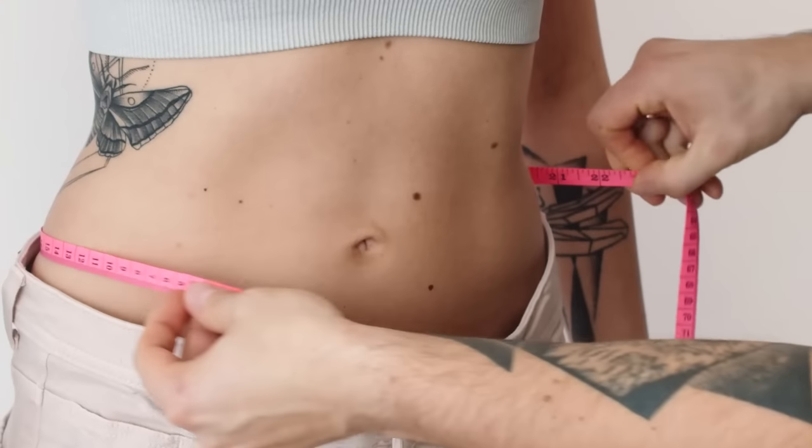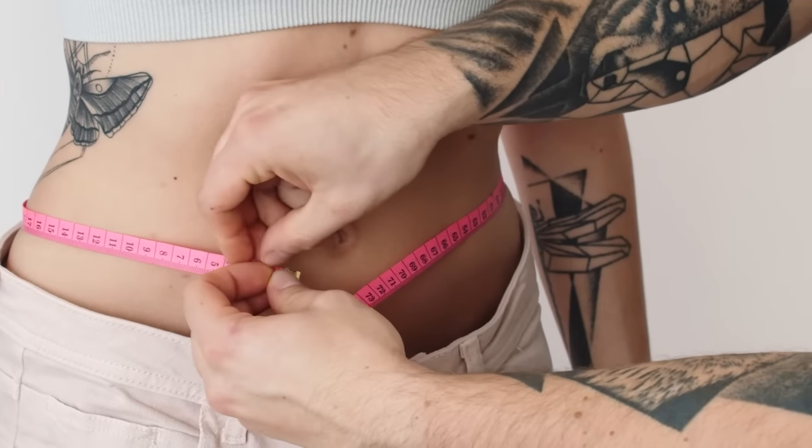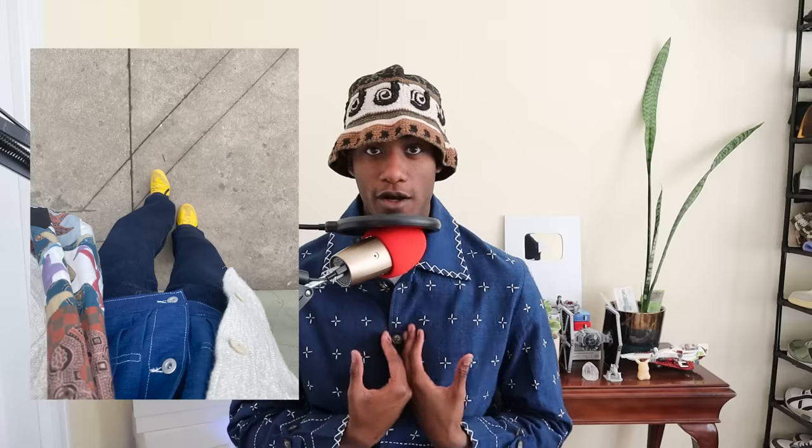The first step to finding pants that fit you is knowing your bodily measurements. You need to take a tape measure and measure your waist, as well as hips for women, inseam, and outseam. Once you have these numbers, put them somewhere accessible like the notes app on your phone or in a journal. For me, I know my numbers by heart — about 33 or 34 inches on the inseam, 35 and a half on the outseam, and my waist is around 32 to 34 inches depending on my weight.